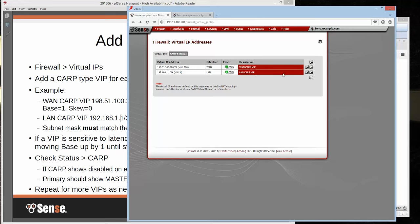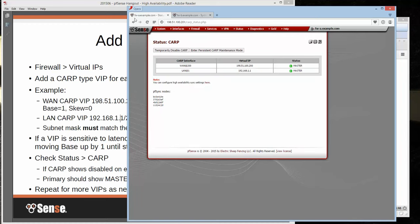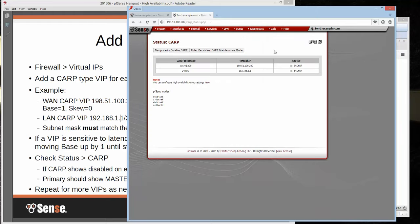After saving, go to Status > CARP. On firewall A you'll see master status. Flip over to firewall B, go to Status > CARP, and you'll see backup status — so everything is working. It shows your WAN interface, the VHID, the IP address, and the status. If you need more VIPs, you can always add them now or later.